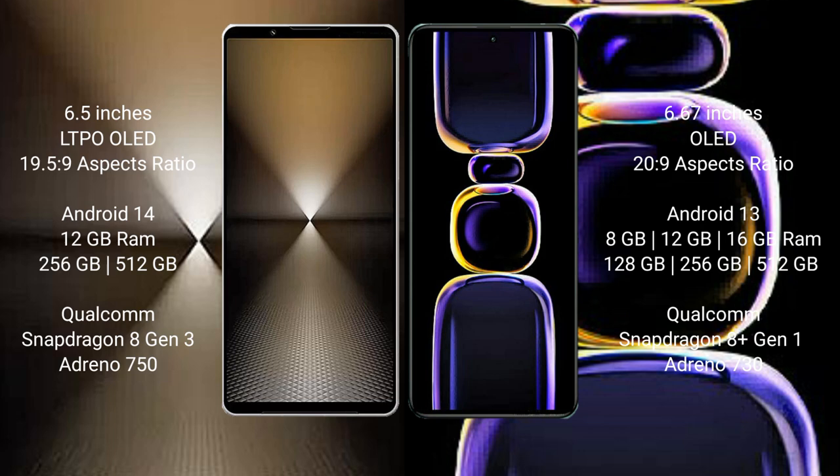Sony Xperia 1 Mark 6 runs on Android 14 operating system. Redmi K60 runs on Android 13 operating system.